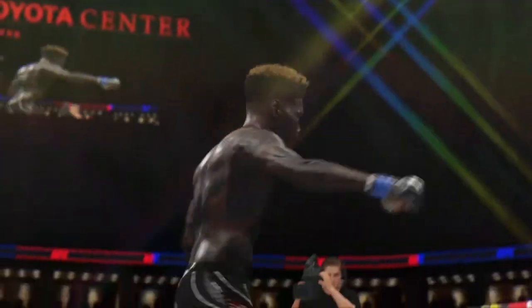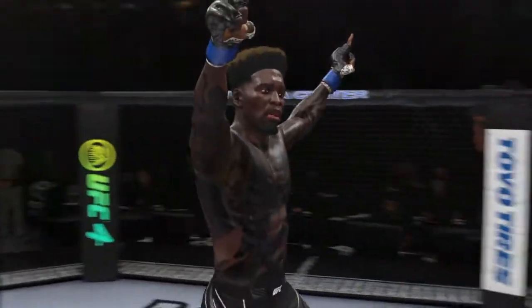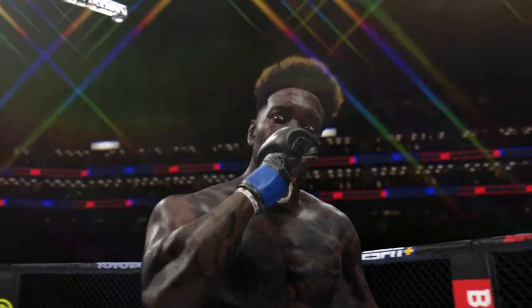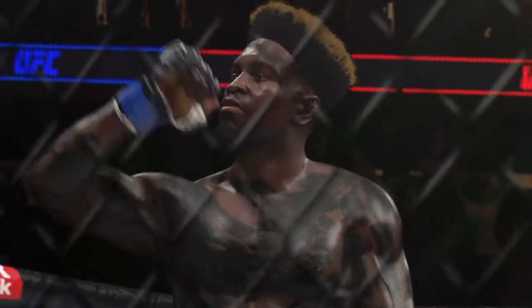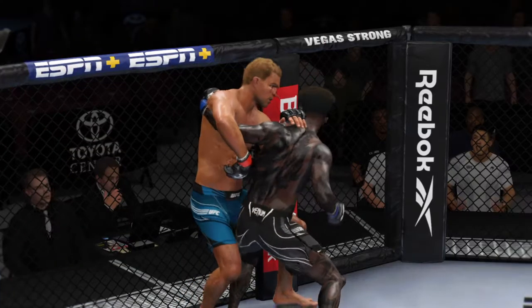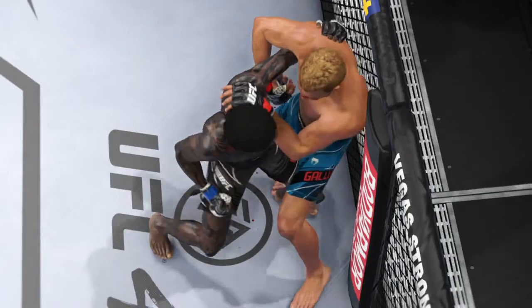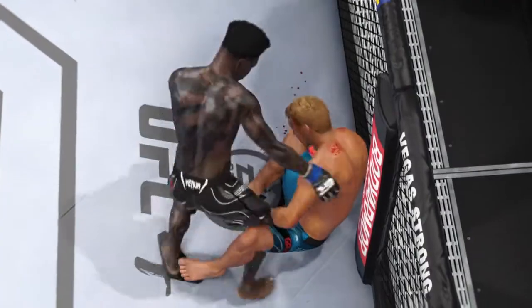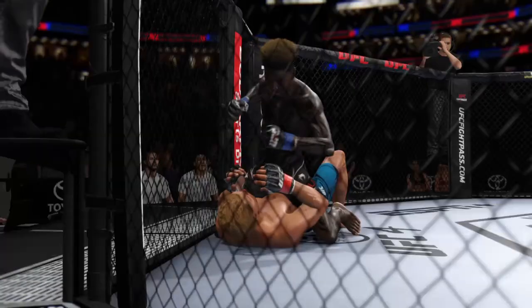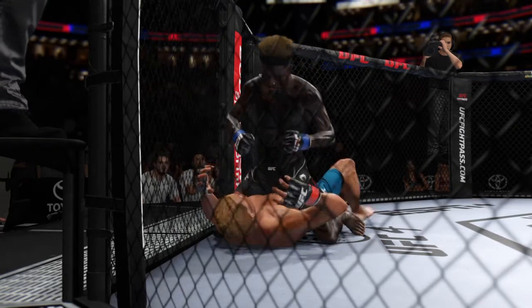Absolutely one for the highlight reel right there. A tremendous kick to spell the end of the night — just caught him flush, full force, beautiful extension on the kick, and the fight was really over as soon as that one made contact. I'm not even sure he was conscious when he hit the canvas. Outstanding performance here tonight. This was a fight that had it all, and his best performance to date in the biggest moment. You've got to show up, and that's exactly what he did — he used every bit of his skill to get the job done.